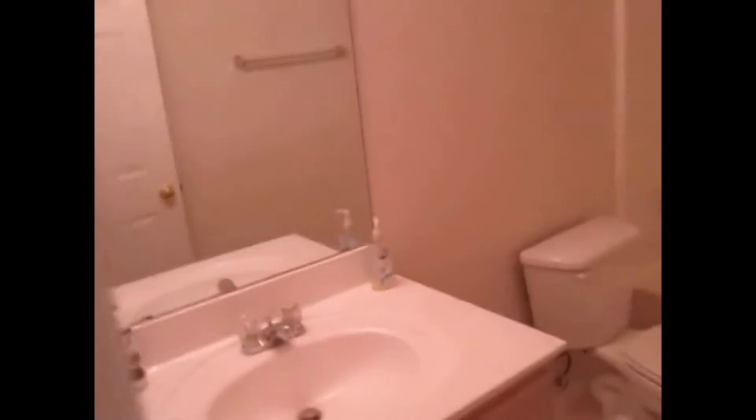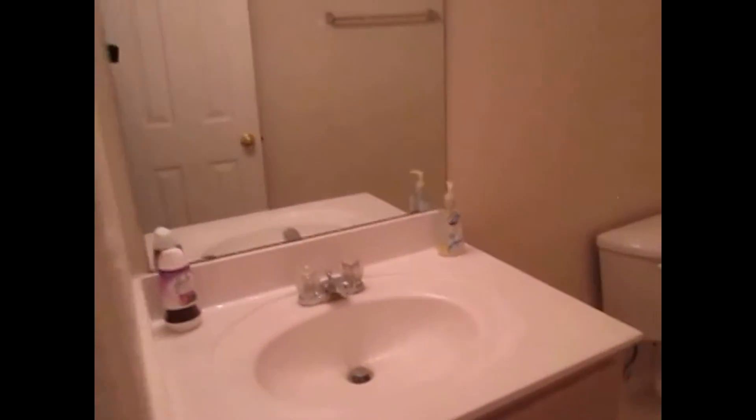We have bedroom number two with a large single door standard size closet. The second bathroom has a shower tub combo and single vanity. Outside of that's the linen closet.